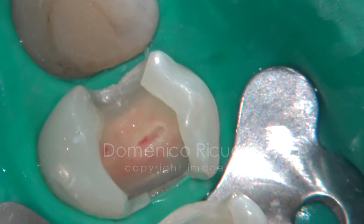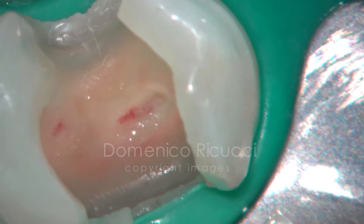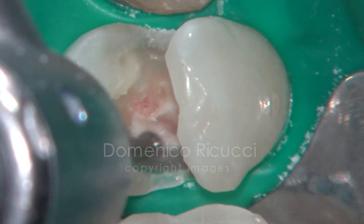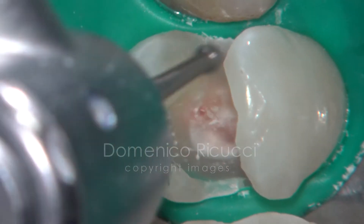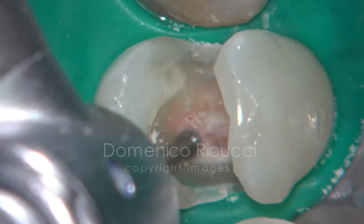Carious tissue excavation reveals pulp exposure. This tissue is partly avascular, indicating partial necrosis.